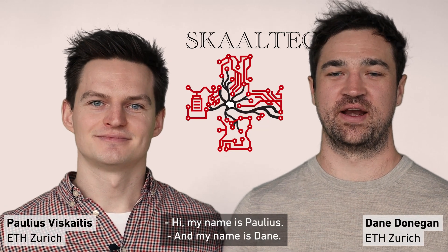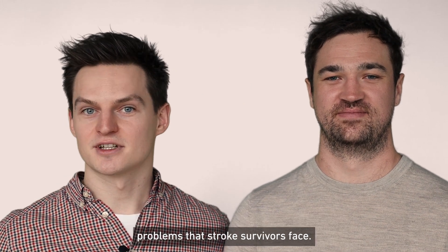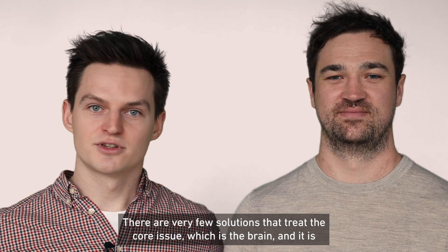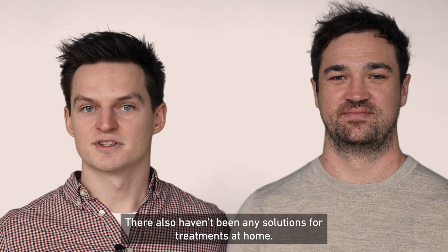Hi, my name is Paulus and my name is Dane. Together we're founders of Scaltech, and as a team of engineers and neuroscientists we saw the everyday problems that stroke survivors face — how there are very few solutions that treat the core issue which is the brain, and how difficult it is to access cutting-edge technology with no solutions for treatment at home.